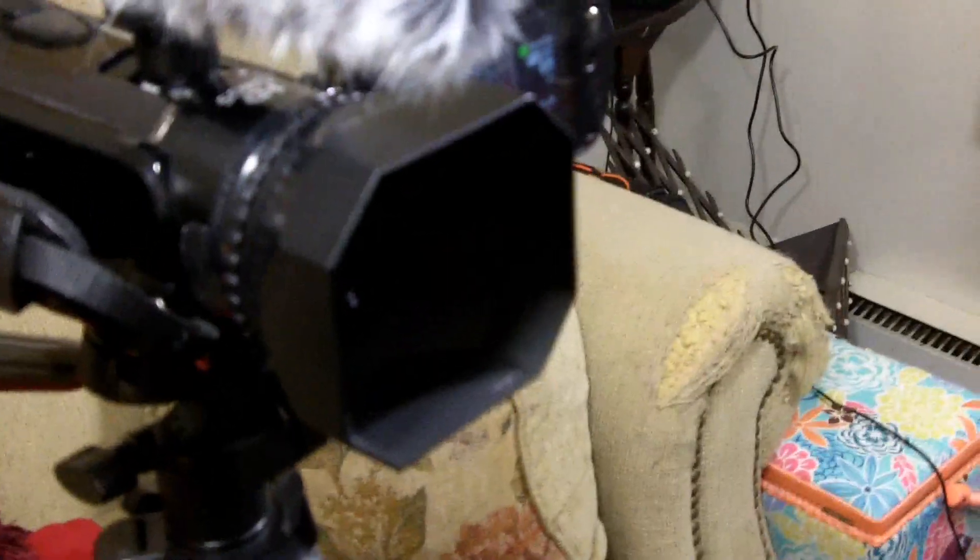My camera itself is a Vixia HF-S21. It's a Canon. It is no longer what I would call state-of-the-art — it's a few years old, but it does a really good job for me. It also has a lens hood that I added as an aftermarket extra. The microphone is a proprietary Canon shotgun microphone that plugs into a little shoe at the top of the camera, and that works really well for me. So that's my camera setup, and for most of my productions, my audio setup as well.